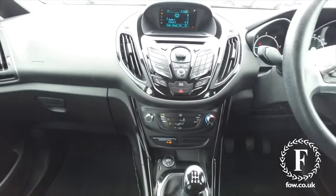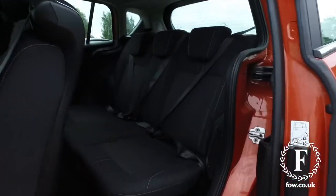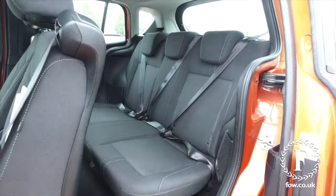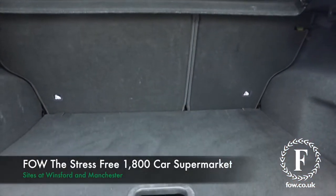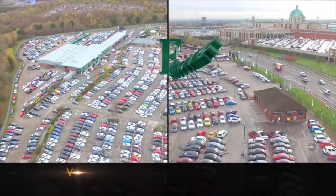They can answer any questions you might have, and you can hold this car for up to 48 hours until you can get here. There's no deposit, no obligation. Bring your licence with you, have a test drive. Come and discover this great car for yourself at Fords of Winsford.